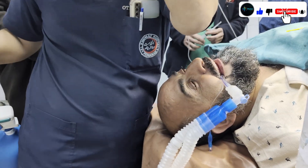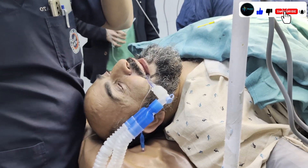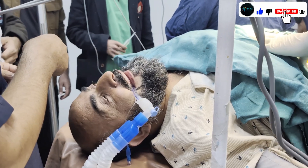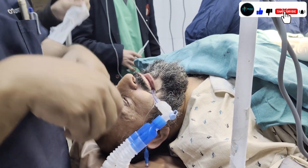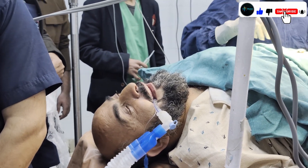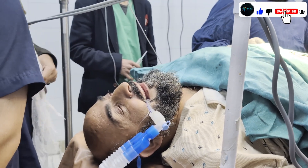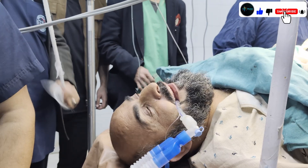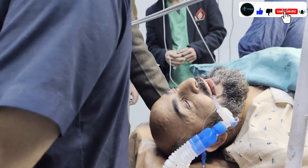Now we connect the oxygen circuit to the ETT and inflate the balloon of the ETT. After connecting the circuit, we auscultate the tube bilaterally — right lung and left lung — to confirm air entry. The tube is correct on both sides. You can see the white condensation in the tube going in and out, which means the tube is correctly placed.